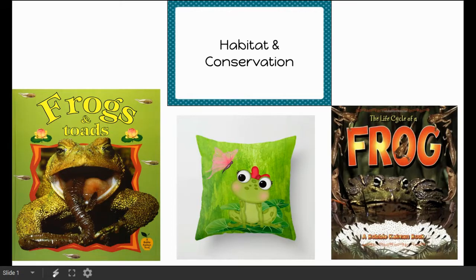Welcome back researchers and scientists. Today we're talking about those big ideas of habitat and conservation. We're going to be looking at two different texts: Frogs and Toads, and The Life Cycle of a Frog, both by Bobby Kalman.